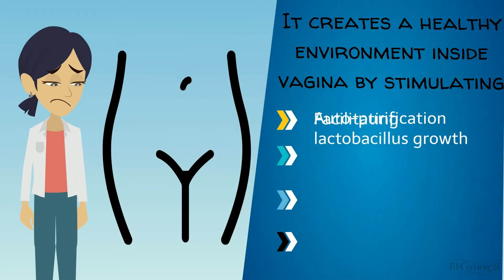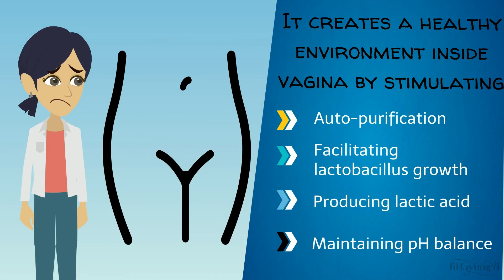It works by stimulating auto-purification, facilitating lactobacillus growth, producing lactic acid and maintaining pH balance.